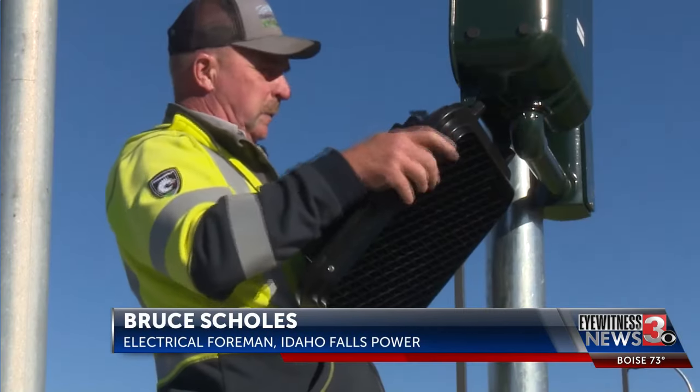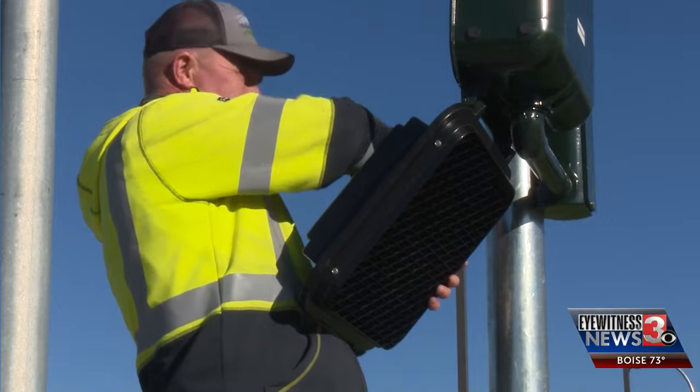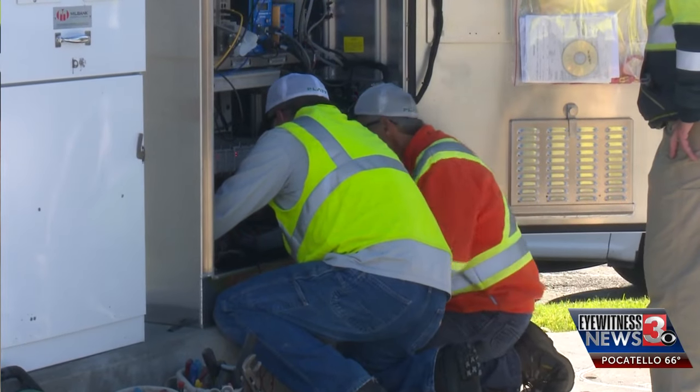The biggest challenge, in my opinion, was getting everybody accustomed to the closure. It's a big intersection. A lot of people want to use it, and it's a problem when you shut off a main north and south route.